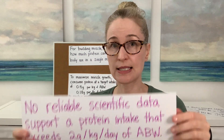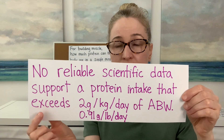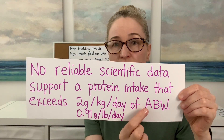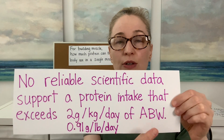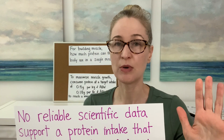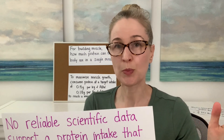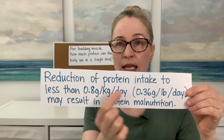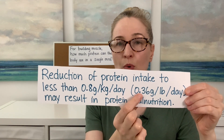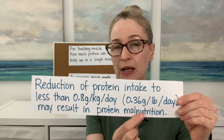Wait — there are two very important things I need to tell you. No reliable scientific data support a protein intake that exceeds 0.91 grams per pound of adjusted body weight. Meaning, take your adjusted body weight, multiply it by 0.91, and that's the maximum amount of protein you should have in a day — unless of course you're a professional bodybuilder, but this video is not intended for professional bodybuilders. And the second thing: a reduction of protein intake to less than 0.36 grams per pound of adjusted body weight may result in protein malnutrition.